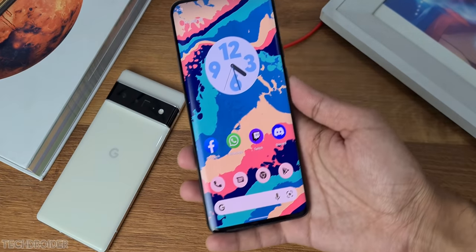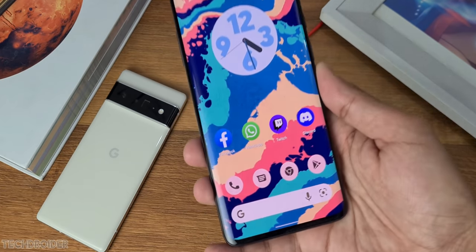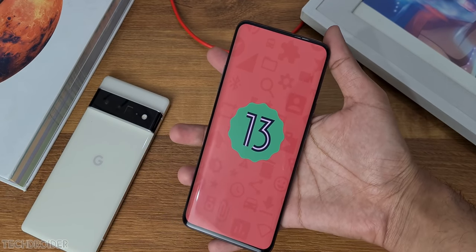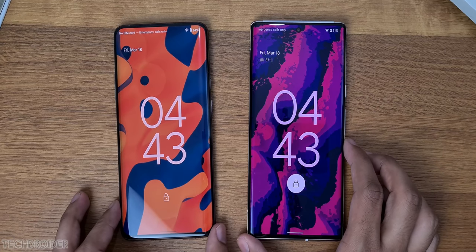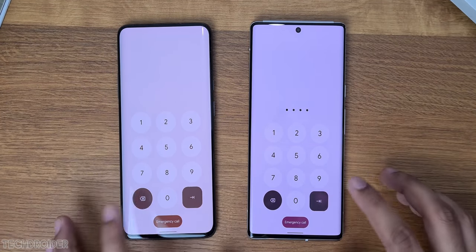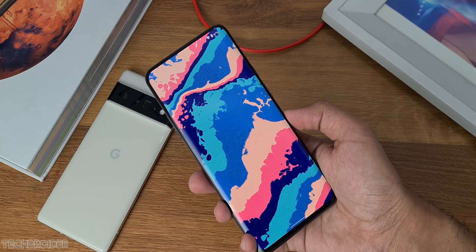Android 13 DP2 is now official. Yes, most of you haven't even got Android 11 or 12, but Android 13 DP2 is now live. There are tons of exciting features — I'm using Android 13 DP2 GSI on my OnePlus, and this is the Pixel 6 Pro running Android 12. There are some massive changes in terms of interface, animation, and colors.